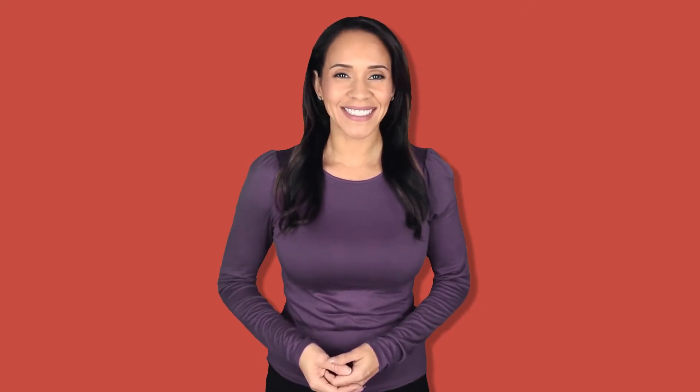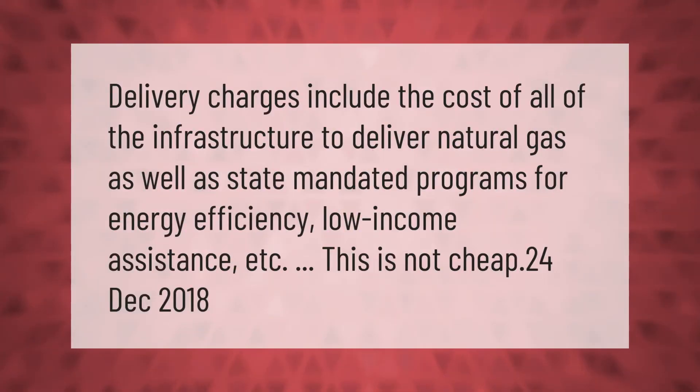Delivery charges include the cost of all of the infrastructure to deliver natural gas, as well as state-mandated programs for energy efficiency, low income assistance, and so on.